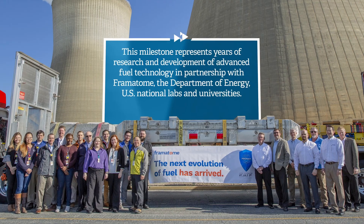The data that we'll obtain through operating the fuel for the next three to five years will provide input to the licensing basis of accident tolerant fuel. It positions Southern to be first in the industry to contribute to a full core deployment of accident tolerant fuel.